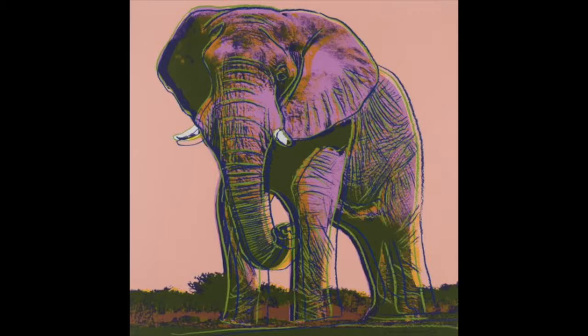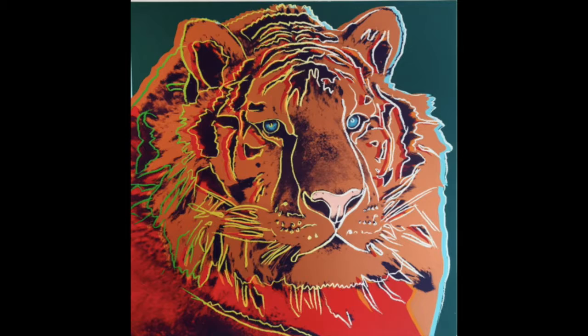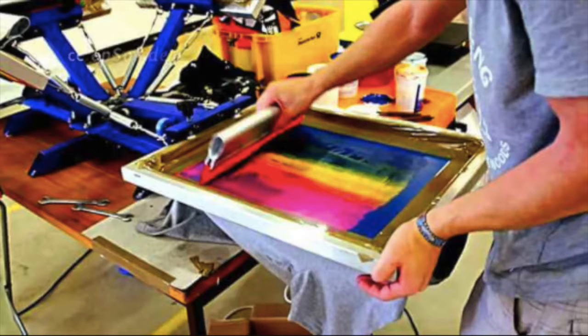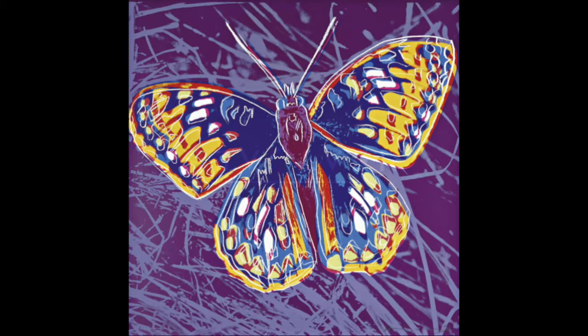In February of 1987, Andy underwent gallbladder surgery and while recovering, he suddenly died of cardiac arrest. In order to make the prints of the animals into original works of art, Andy used the silkscreen technique. This complicated yet intriguing process produced the results Andy was looking for — an exciting new way to look at old and ordinary images.